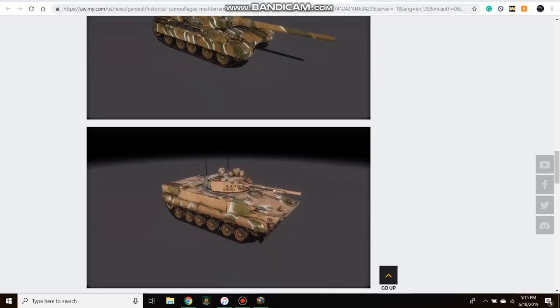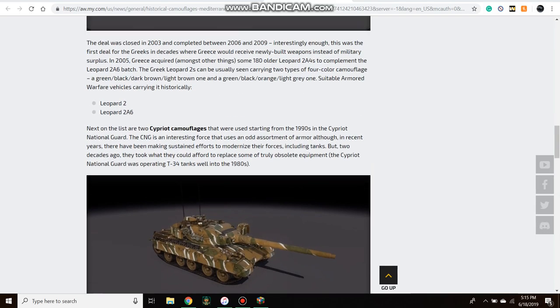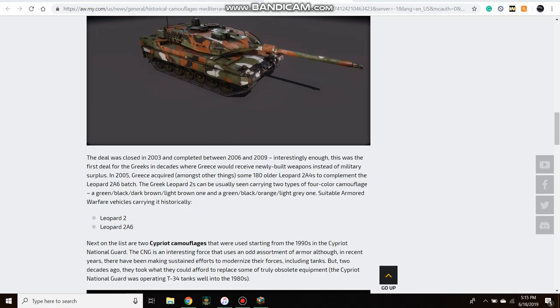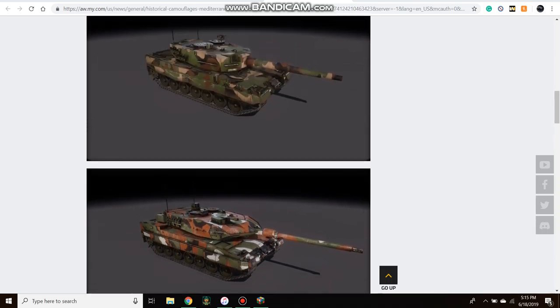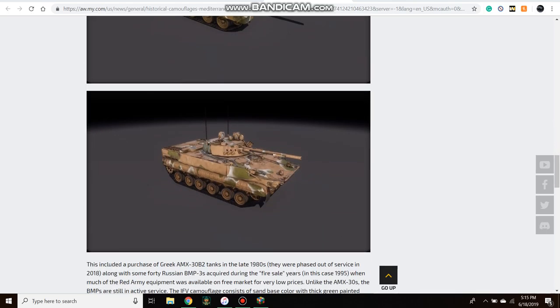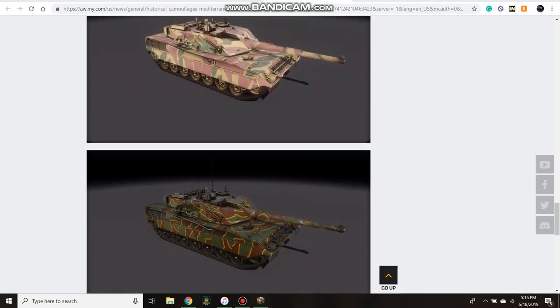I assumed it would be 2,000 for a set, because 2,000 a skin makes sense, but these are just camos. I thought 2,000 a set would be fair — I would go in for that. You don't have to buy these; they don't actually add camo factor, they're just cool cosmetic skins. I understand why they'd price them that way, but it seems a little expensive. At about $11 American, I'm probably not going to buy any of these camos at that price, even though they do look cool.